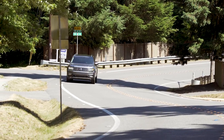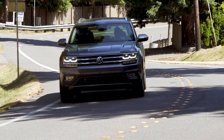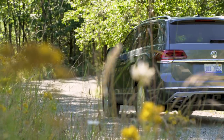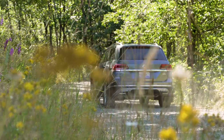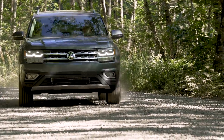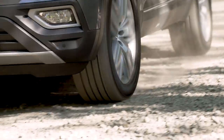Around town, the Volkswagen Atlas is just a fantastic large crossover. It has all the capabilities that you need, it has the power that you need, it has the space that you need, and the technology that, well, to be honest, you really need. At around $50,000, I think it's a must-consider option if you're in the market for a large three-row crossover. For Driving Sports TV, I'm Ryan Douthat. This has been my first drive of the 2018 Volkswagen Atlas.